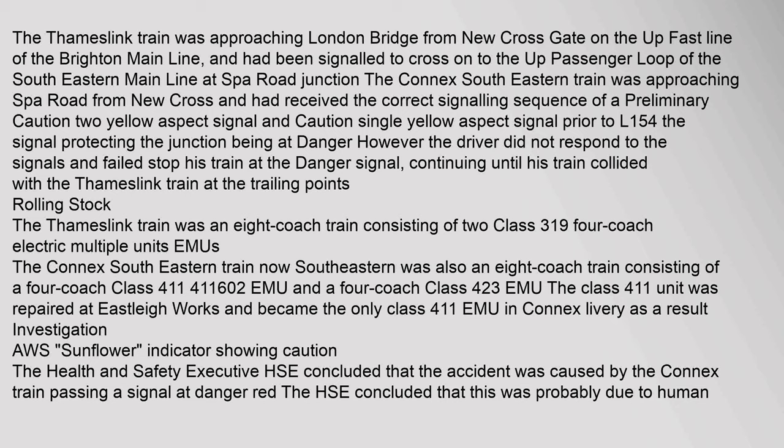The Connex South Eastern train was approaching Spa Road from New Cross and had received the correct signalling sequence of a preliminary caution two-yellow aspect signal and a caution single yellow aspect signal prior to signal L154, the signal protecting the junction, being at danger. However, the driver did not respond to the signals and failed to stop his train at the danger signal, continuing until his train collided with the Thameslink train at the trailing points.